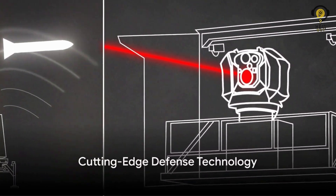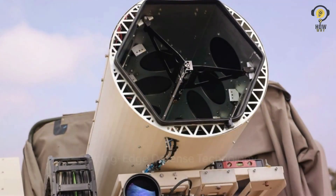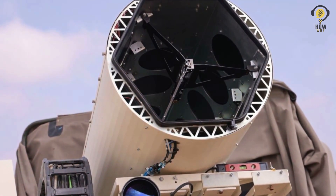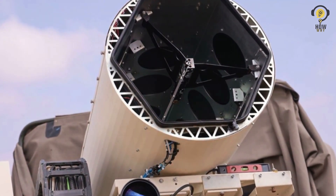Welcome to our HowWay channel. Today we're diving into the world of cutting-edge defense technology. We're talking about Israel's Iron Beam laser. But what is it and how does it work? Let's find out.